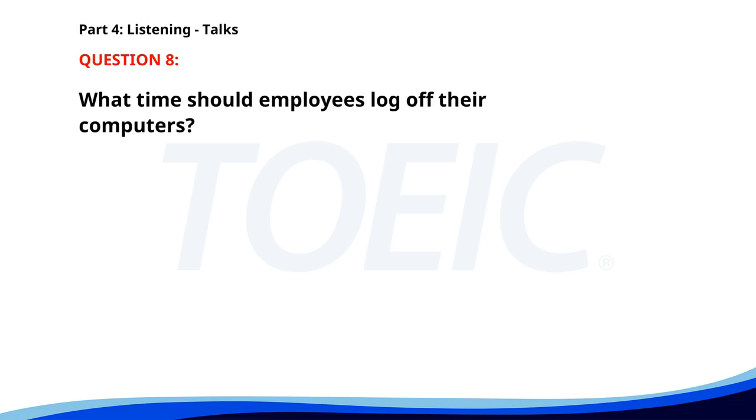Number 8. Good morning employees. We will be conducting a software update tonight during off-peak hours. Please save all work and log off your computers by 6 p.m. The update is essential to improve system performance and security. What time should employees log off their computers? A. After the update. B. By 6 p.m. C. At 5 p.m. The correct answer is by 6 p.m.